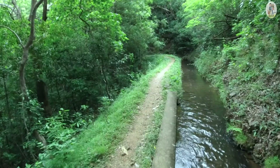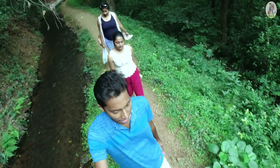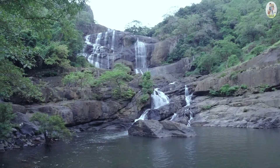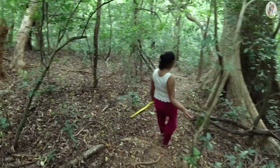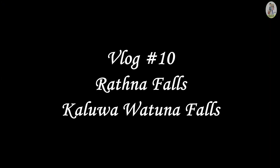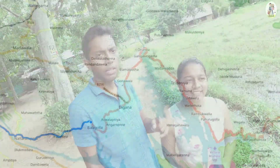Thank you for joining us. Hello everyone, today we are going to explore this amazing waterfall in Hasalaka — Ratnala Falls. It is the 9th highest waterfall in Sri Lanka and the village we are at now is Hasalaka Ratnala village. It looks really really good.